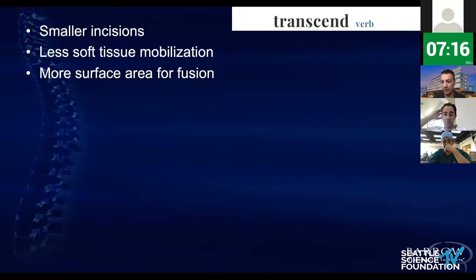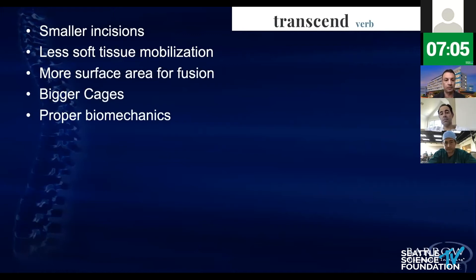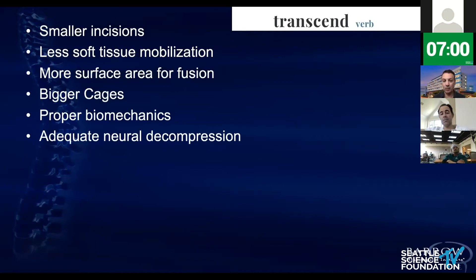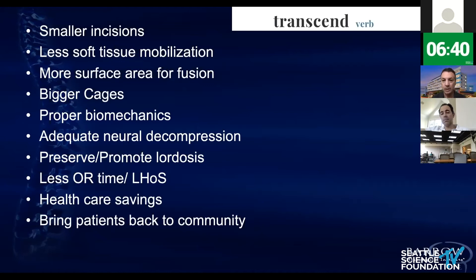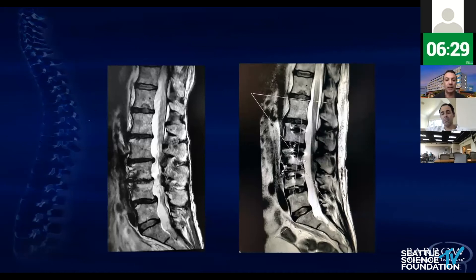Third: find your best surface for a fusion — the interbody space. Fourth: use the largest cages you can use compared to standard ALIF, TLIF, posterolateral fusions. Fifth: don't compromise proper biomechanics. Sixth: adequate neural decompression — sometimes you have to combine direct and indirect, but you have to be able to walk away. Seventh: preserve and promote lordosis. Eighth and ninth: try to decrease OR time and length of hospital stay — save costs to the healthcare system and bring the patient back to the community. All of this requires paying a lot of attention and training yourself at your best.